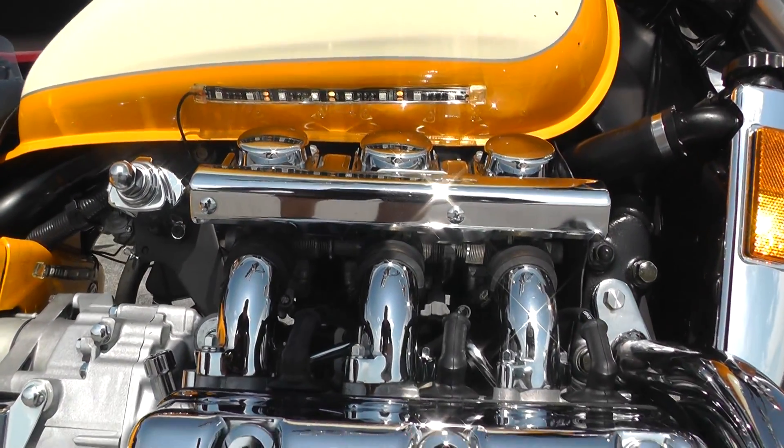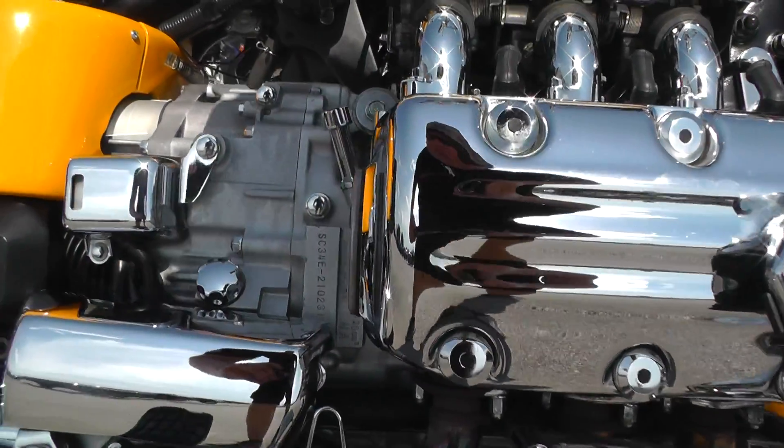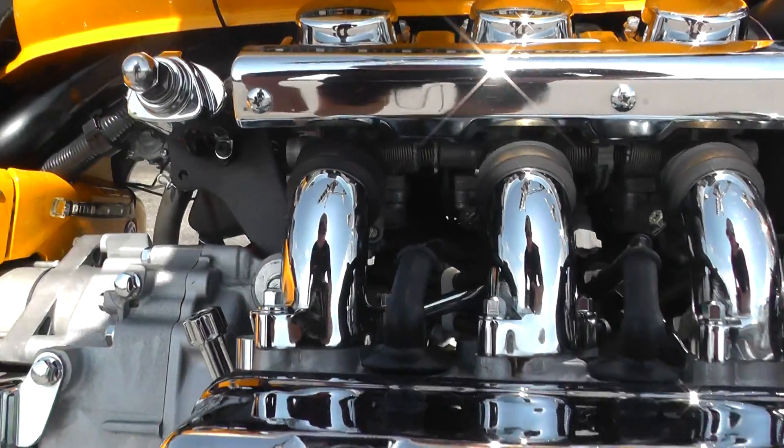This one's got a 1500cc six-cylinder boxer motor backed up by a five-speed transmission. It's carbureted and liquid-cooled. This motor makes some good power.